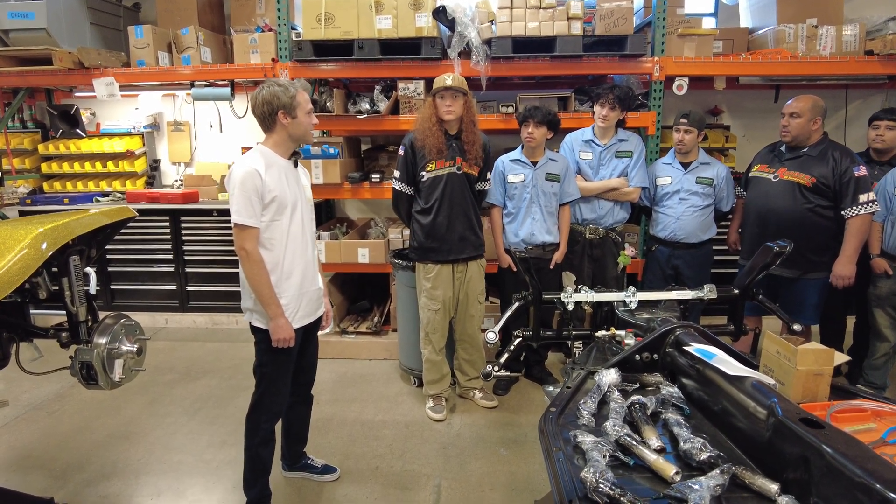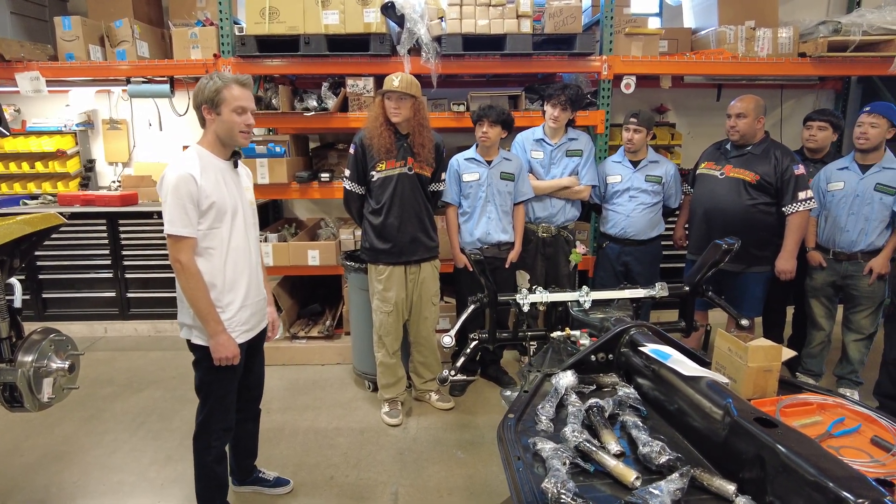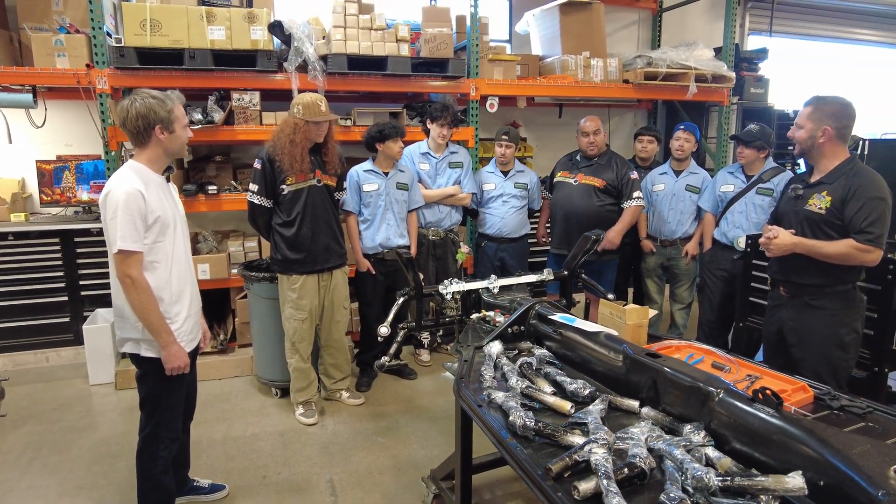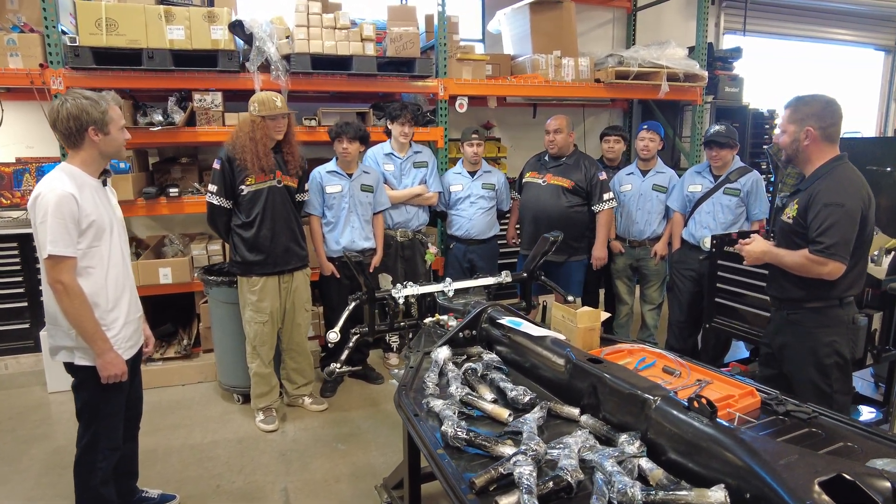Awesome, thanks for coming by, guys. Really excited to see what you're going to put together and can't wait to see the finished product. Thank you for having us!